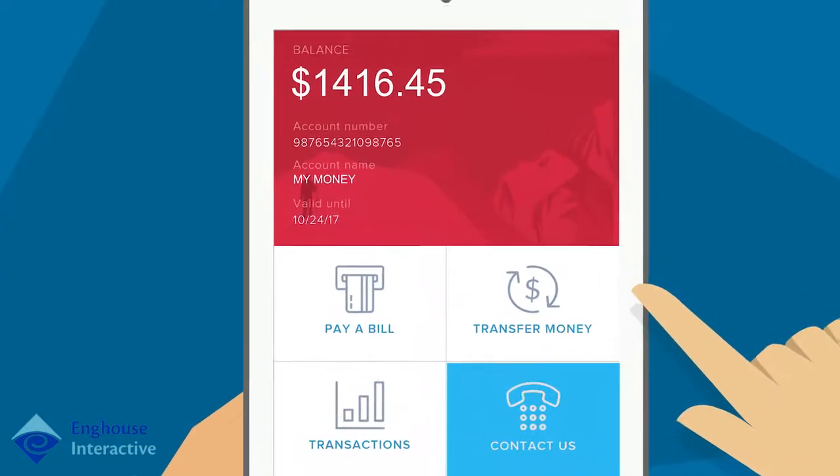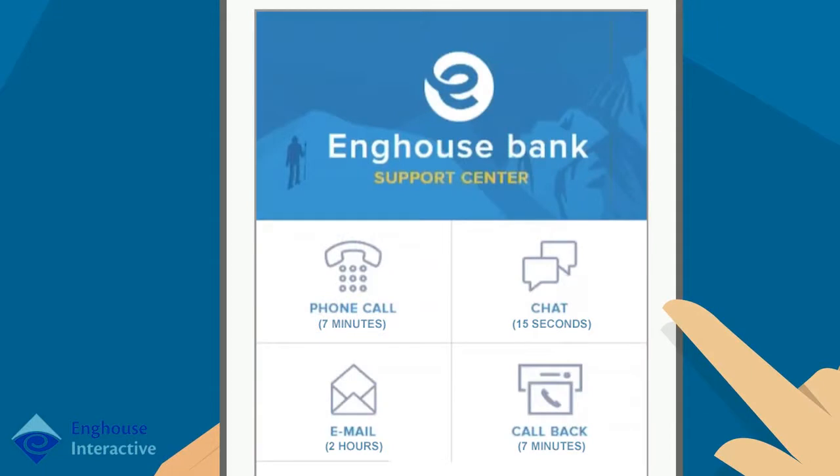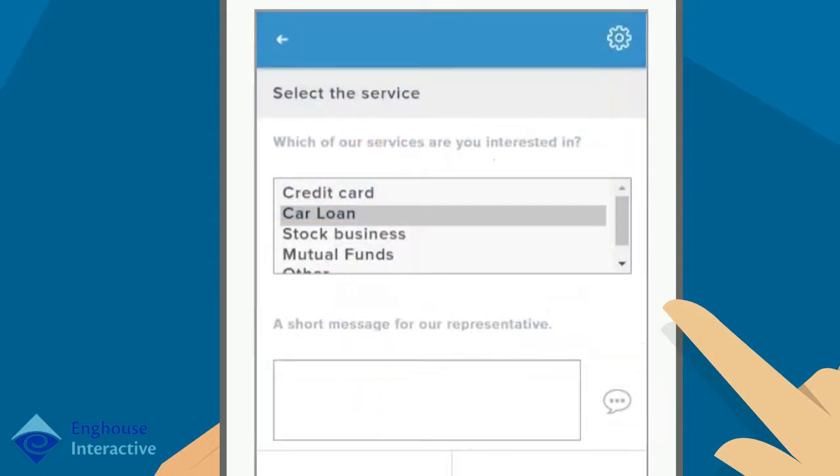The app displays the available channels and corresponding wait times. John chooses Chat because it has the shortest wait time and selects Car Loan from the chat's dropdown and types, "What kind of rate can you offer me on a $25,000 loan?"